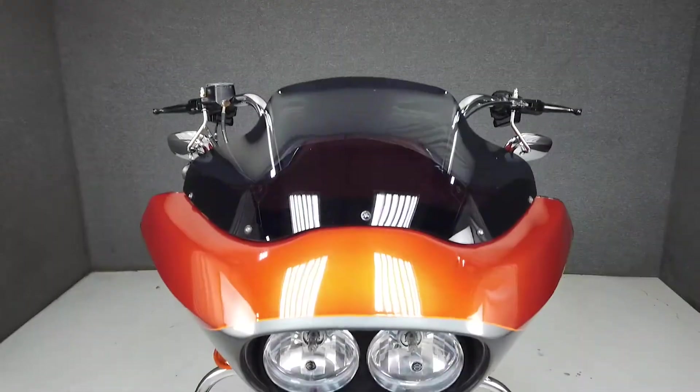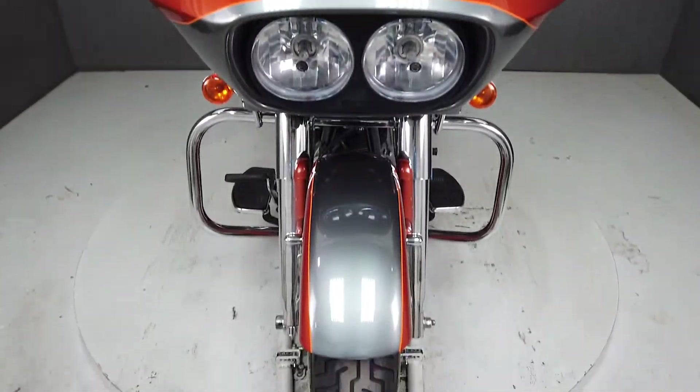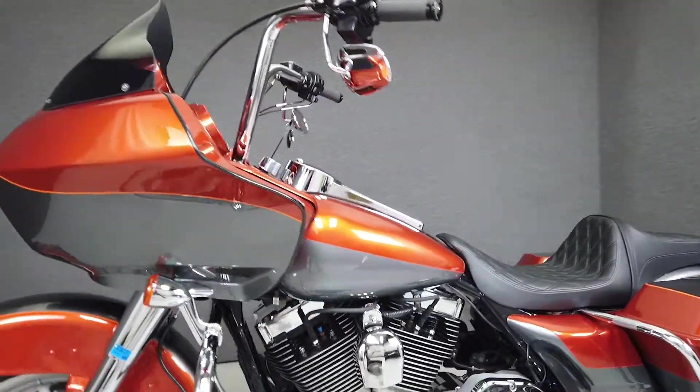In addition, it features a custom paint set, has a color match inner fairing, and many other aftermarket accessories you can view on our website.